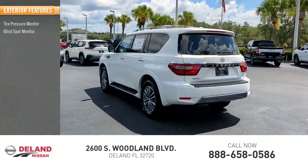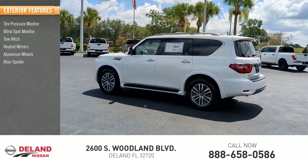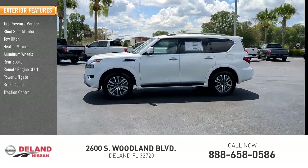Here are some of this vehicle's great options: tire pressure monitor, blind spot monitor, tow hitch, heated mirrors, aluminum wheels, rear spoiler, remote engine start, power liftgate, brake assist, and traction control.